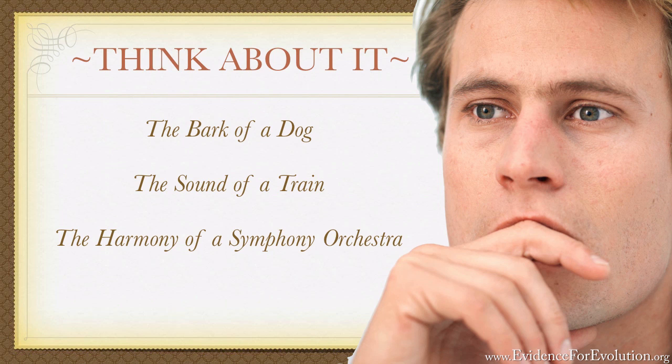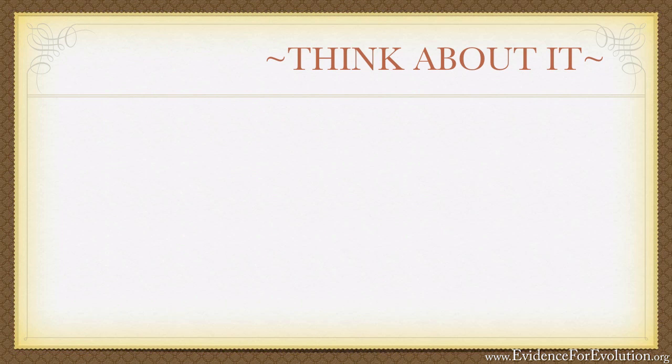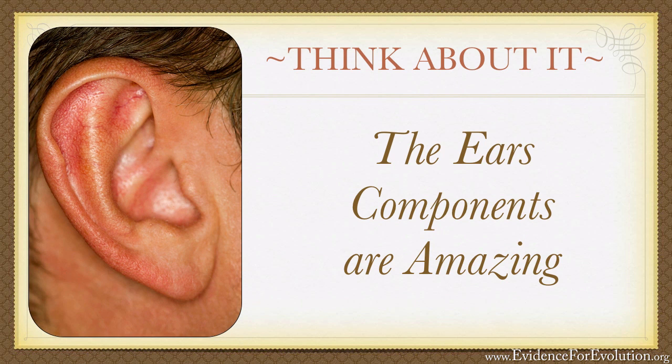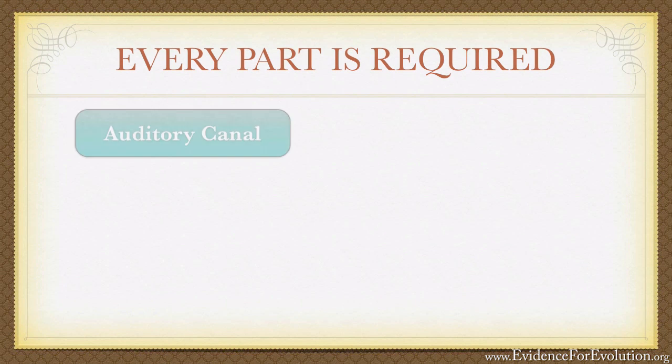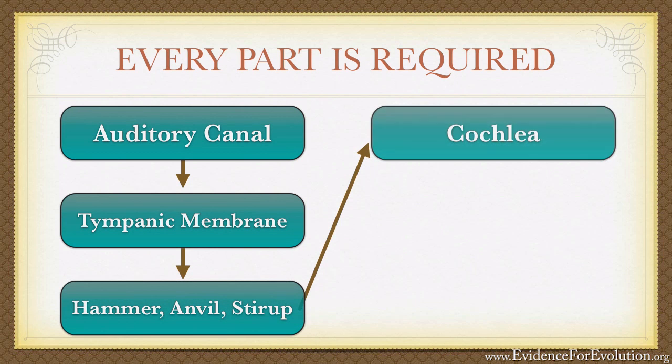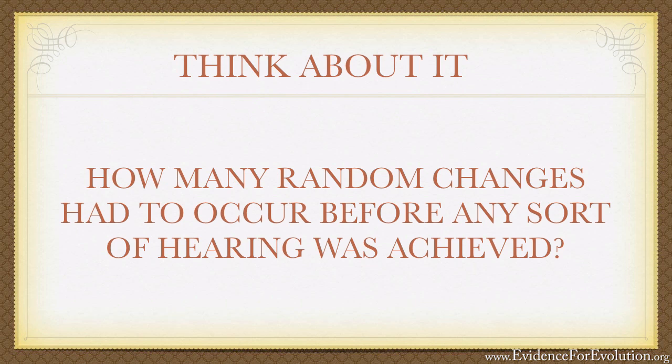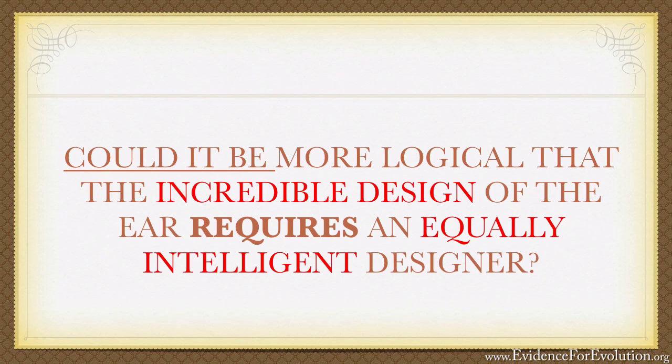Aren't you glad you don't have to understand all of that to enjoy it? The more we learn about the ear, the more we find that the complexity of the ear is absolutely mind-boggling. It's also evident that each of the components of the ear described above, along with many more that weren't even mentioned, are absolutely essential for our hearing to occur. With all these moving and interdependent parts, is it really reasonable to conclude that the various parts of the ear could have developed simultaneously in a series of random, gradual changes over time? How many random changes had to occur before any sort of hearing was even achieved? Could it be that a more logical and straightforward conclusion is that the incredible design of the ear requires an equally incredible and intelligent designer? Answers to this question may vary, but the facts of the ear's amazing complexity do not — and they're clear for everyone to see. Which way does the evidence lead you, my friend? You decide.